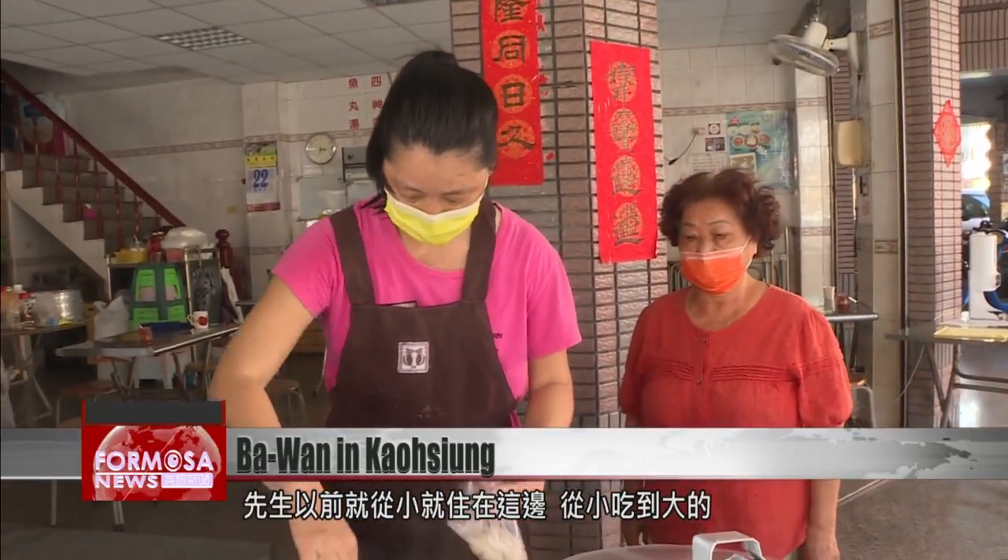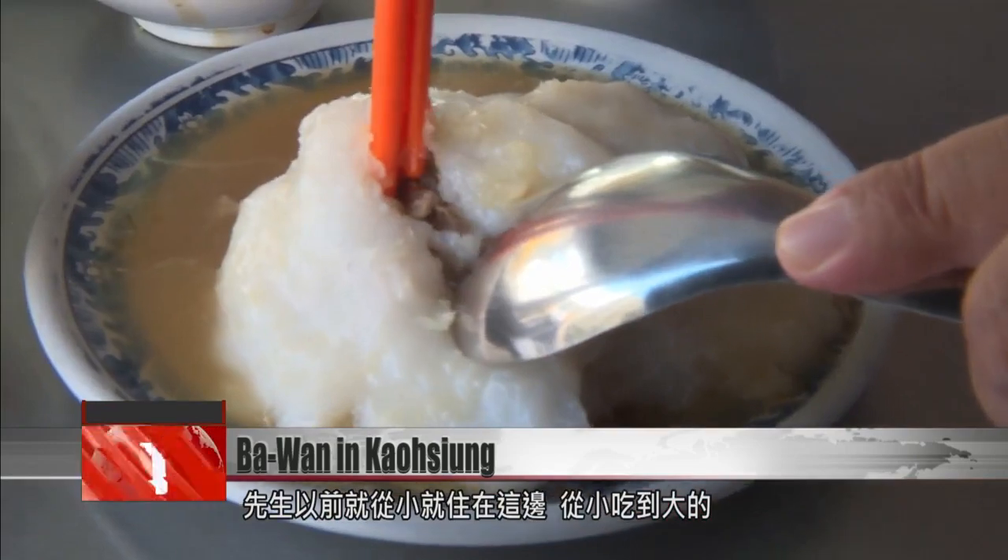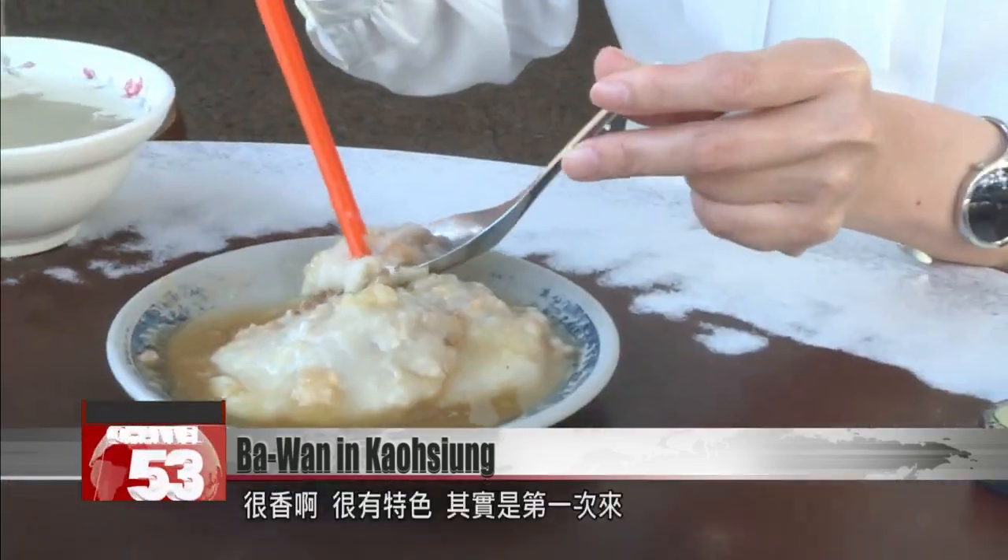My husband grew up here and he's been eating this his whole life. He loves it. It's a very traditional flavor. We've come down from Taipei, so we both love eating here. It smells wonderful, very unusual.